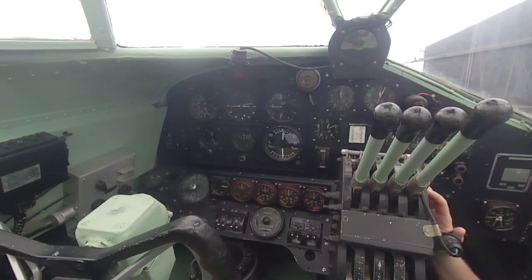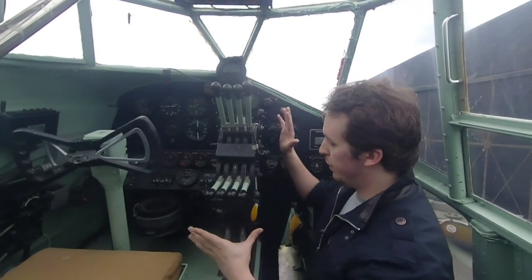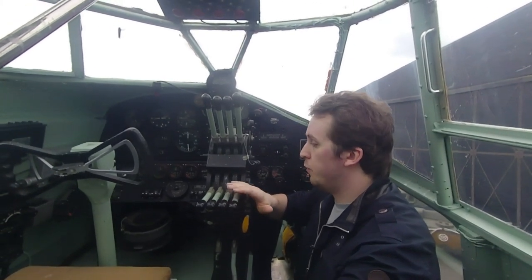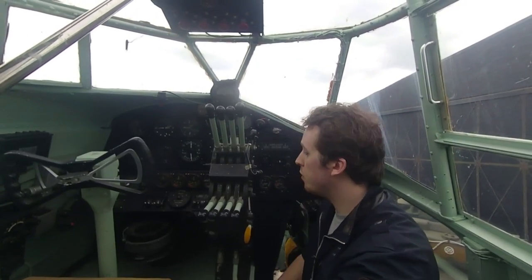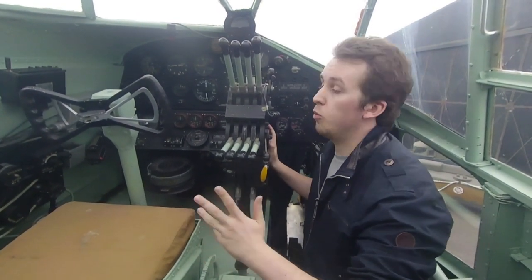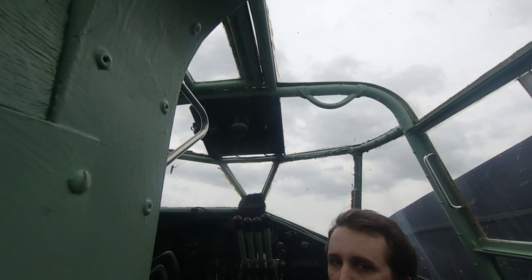Moving on to the engine control settings, we have a massive engine control lever bank here. The top levers are for the throttle. The bottom ones are for the propeller speed from the constant-speed propellers. The Halifax Mark III we're filming in here operates with Bristol Hercules radial engines. Should one or multiple engines fail and he has to feather the prop, he goes all the way to the top where there are four different buttons - he hits the corresponding button to feather his prop.